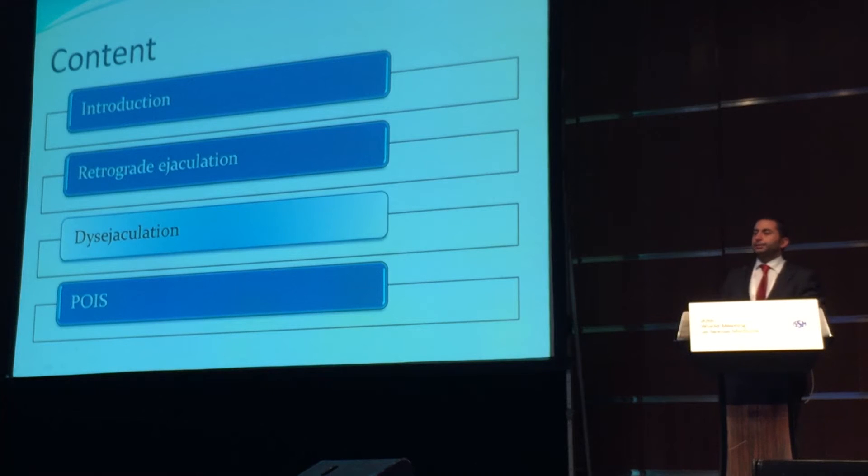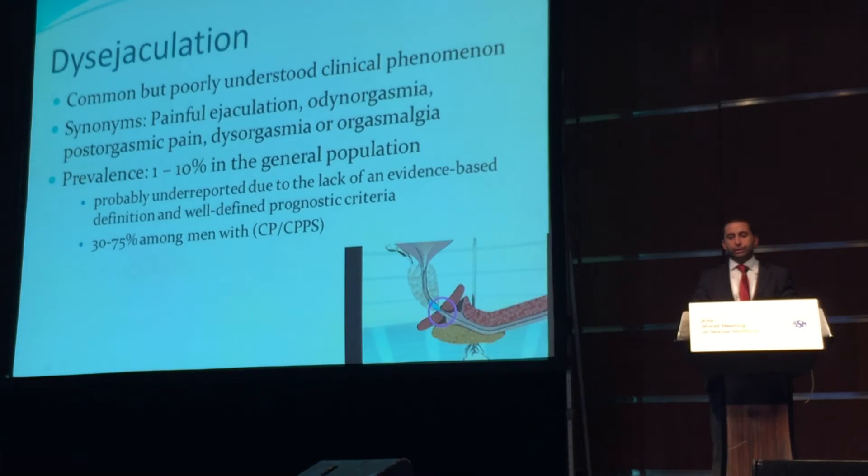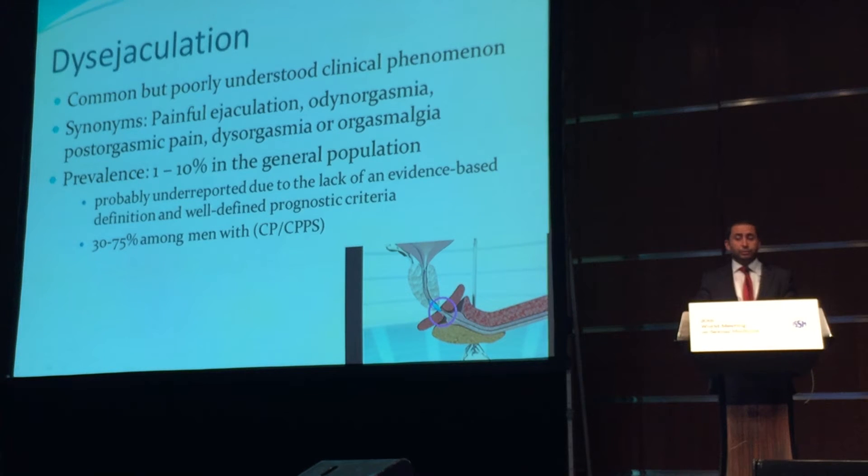The second topic of this talk is painful ejaculation — a very common but poorly understood clinical phenomenon, also known as painful ejaculation, odynorgasmia, post-orgasmic pain, dysorgasmia, or orgasmalgia. Its prevalence is reported to be between 1% to 10% in the general population, but we assume it is much more common, and this underreporting is mainly due to the lack of an evidence-based definition and well-defined diagnostic criteria.